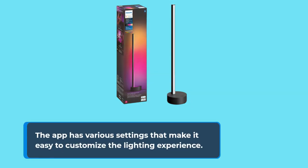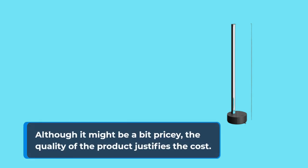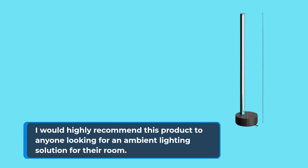The app has various settings that make it easy to customize the lighting experience. Although it might be a bit pricey, the quality of the product justifies the cost. I would highly recommend this product to anyone looking for an ambient lighting solution for their room.